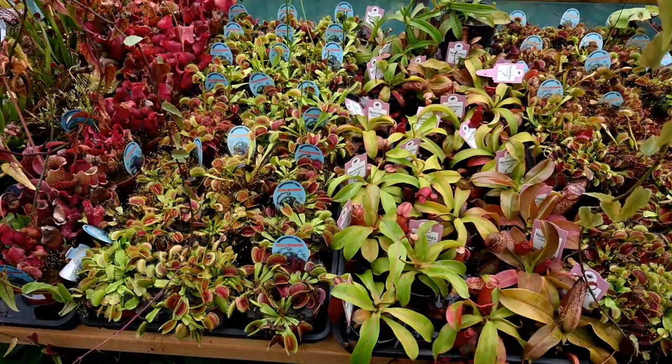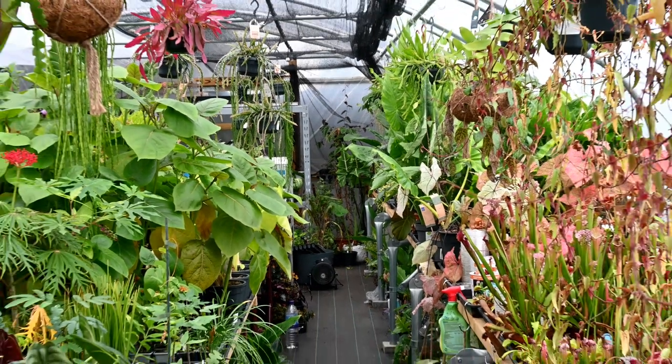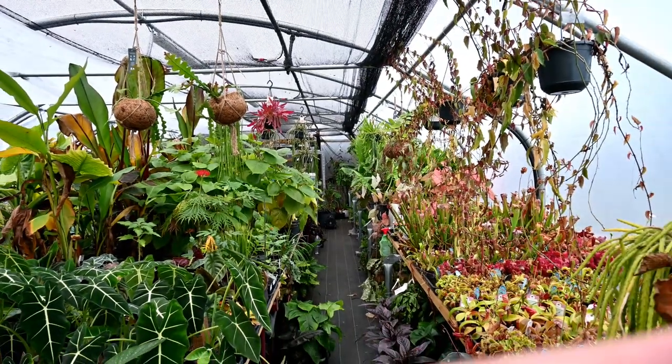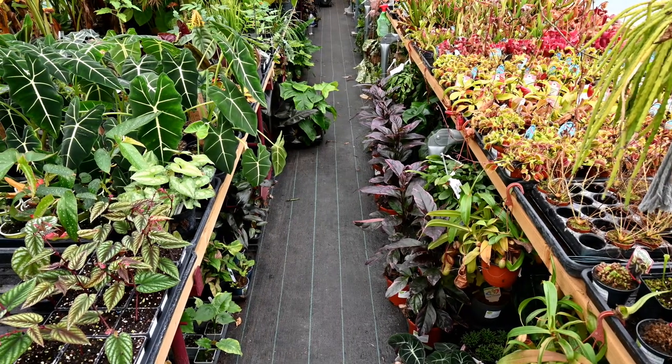My plan is to try and focus on smaller plants at a more reasonable price rather than buying big plants in. If I have everything too big, I won't have a lot of stock and a lot of variety — which is what my plan is: more variety, smaller plants, and also cheaper prices as well.